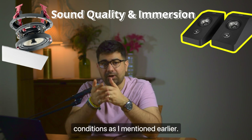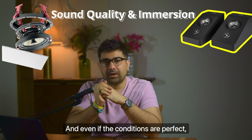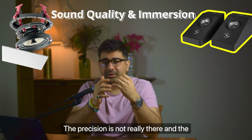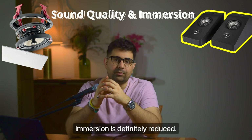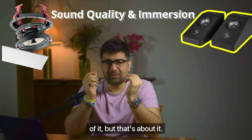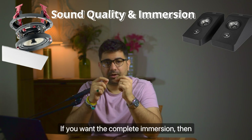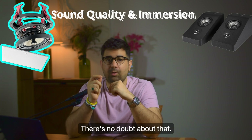Up-firing speakers, on the other hand, are a hit or a miss. It really depends on the conditions, and even if the conditions are perfect you get only the illusion. The soundstage isn't that good, the precision is not really there, and the immersion is definitely reduced. You will get a sensation of it but that's about it. If you want complete immersion, go for in-ceiling speakers — definitely no doubt about that.